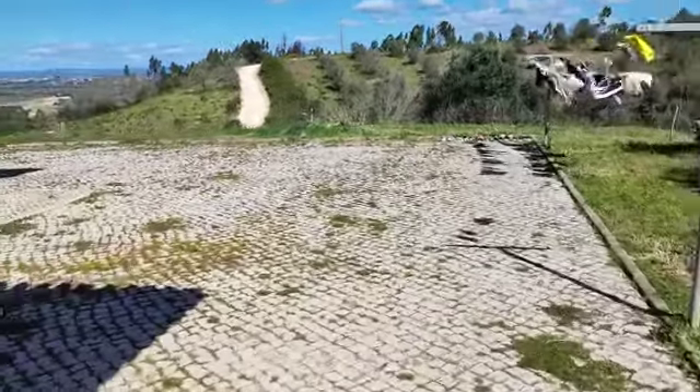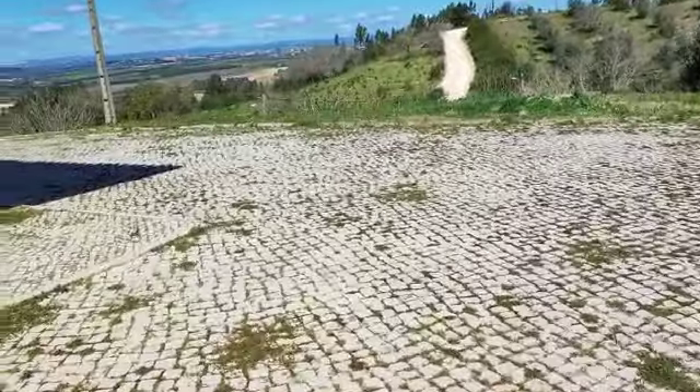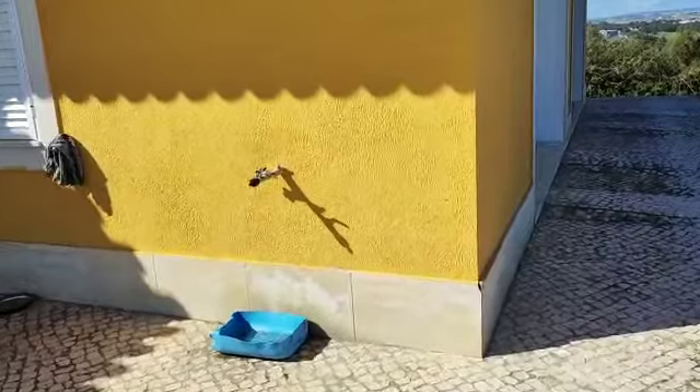Going around the house, this is around the back of it. So you have a terrace here, and you have outside water here.